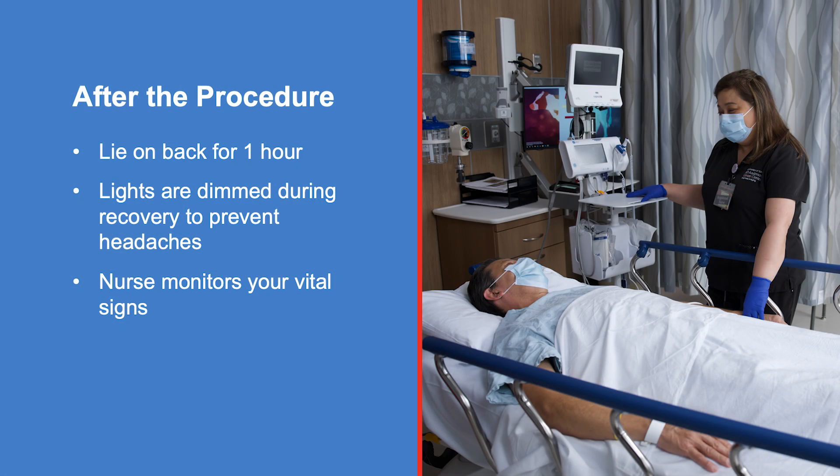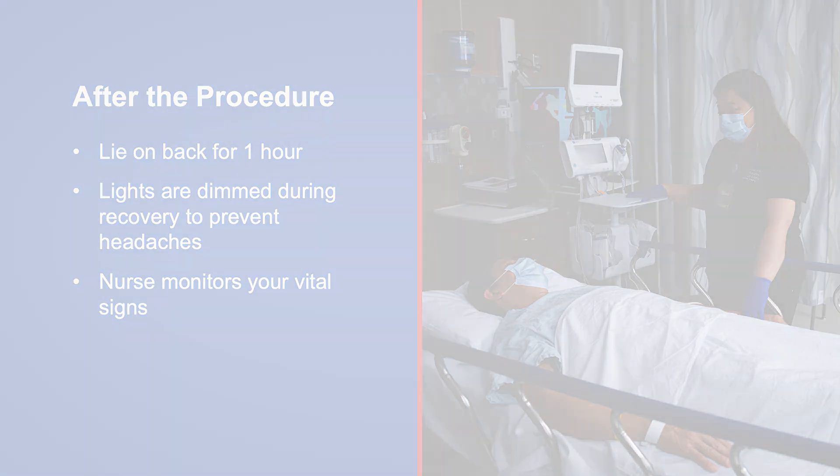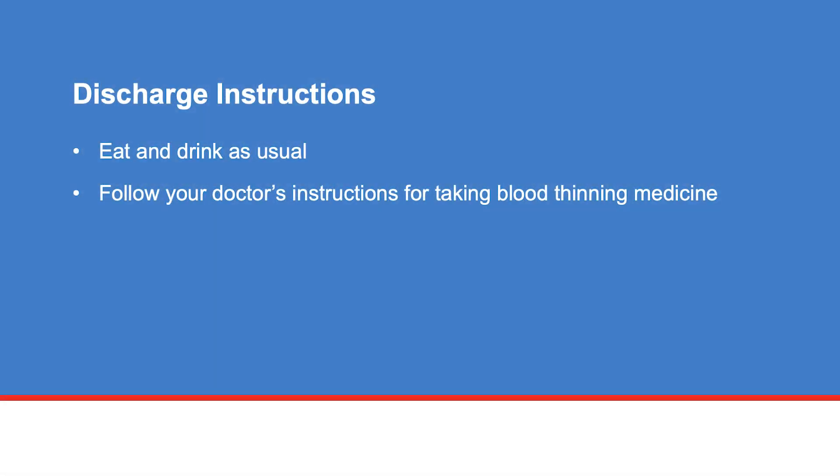After the procedure, you will lie flat on your back for an additional hour. The lights in the room will be dimmed to help you recover and prevent getting a headache. The nurse will be with you to monitor your vital signs. You may eat and drink as usual after the procedure. Follow your doctor's instructions for taking blood thinning medicines.